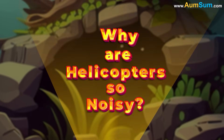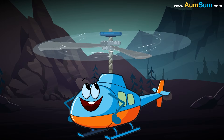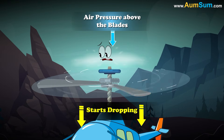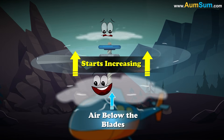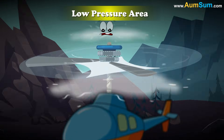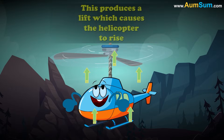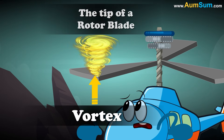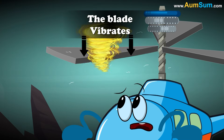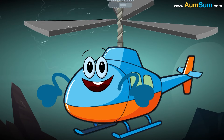Why are helicopters so noisy? When the main rotor of a helicopter starts rotating, the blades start spinning. Due to this spinning, air pressure above the blades starts dropping, while air pressure below the blades starts increasing. Air from the high-pressure area starts moving to the low-pressure area, producing a lift which causes the helicopter to rise. At the same time, a vortex is generated by the tip of a rotor blade. When this vortex hits the next advancing blade, the blade vibrates, generating a loud sound.